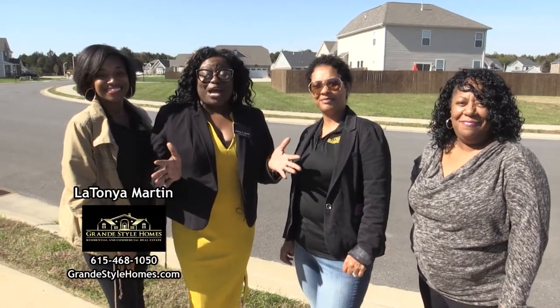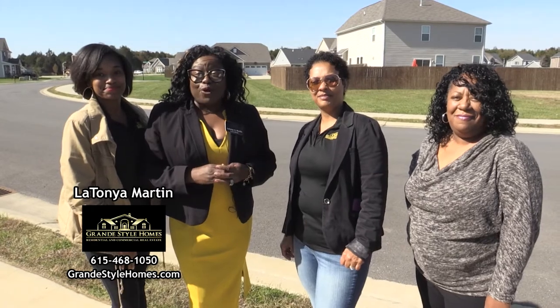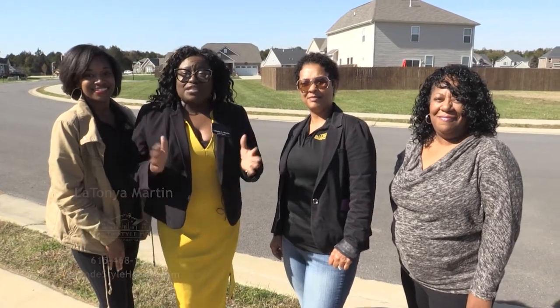Hey, it's LaTonya Martin with Grand Style Homes and we are here out in Murfreesboro today touring some Beezer homes. We are located in Nashville, but we sell Tennessee. So if you're looking to buy or sell a home, give us a call.